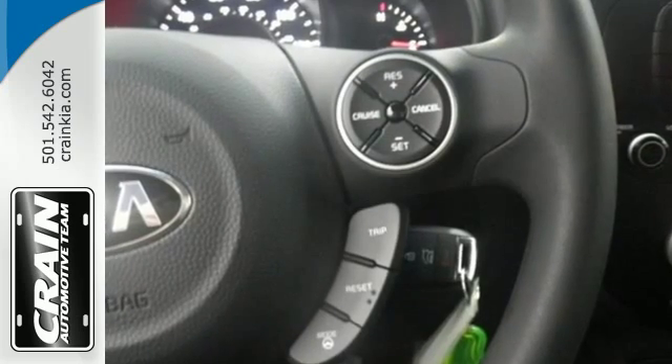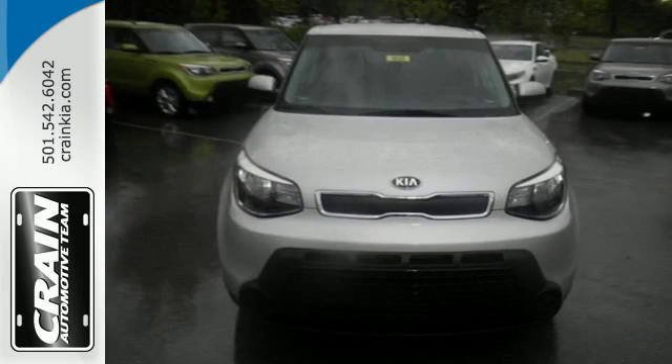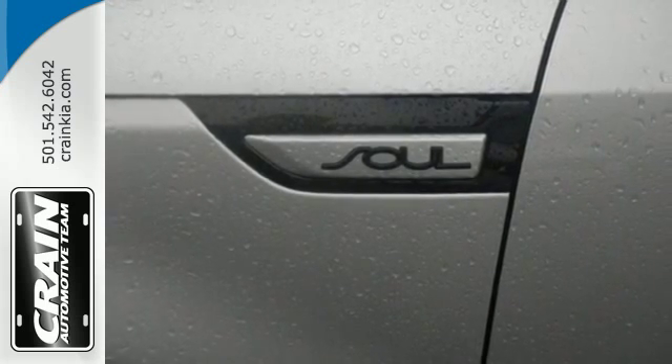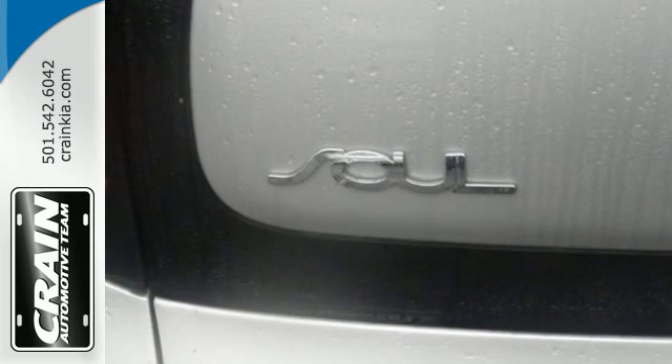You'll accomplish a lot in this Soul while it keeps you safe with Hill Start Assist, vehicle stability management, multiple airbags and a tire pressure monitor. Take control with the multifunction steering wheel and choose between three different driving styles with FlexSteer. It also comes with privacy glass, cruise control and Bluetooth wireless technology.